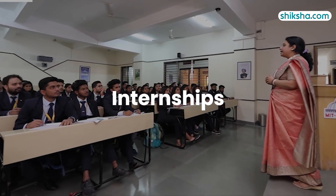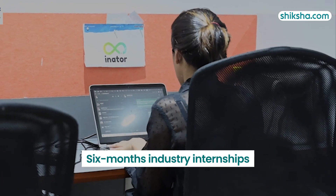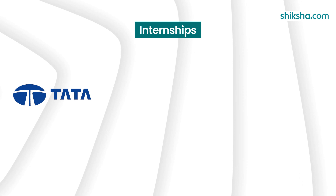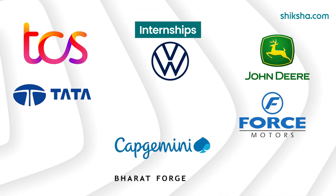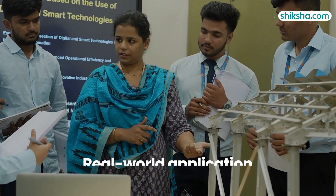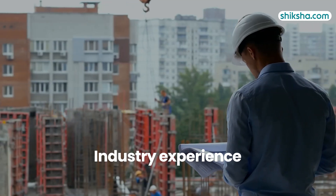Internship is an integral part of the BTEC curriculum here. Students have to undertake six-month industry internships with leading companies like Tata Motors, Volkswagen, John Deere, Force Motors, Bharat Forge, DCS, Capgemini, Amazon, Wipro, Google and more. These internships enable students to apply their theoretical knowledge in real-world environments, providing them with valuable industry experience.